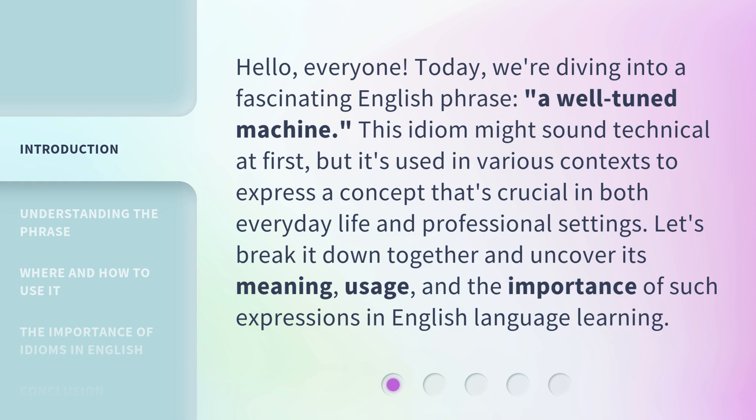This idiom might sound technical at first, but it's used in various contexts to express a concept that's crucial in both everyday life and professional settings. Let's break it down together and uncover its meaning, usage, and the importance of such expressions in English language learning.